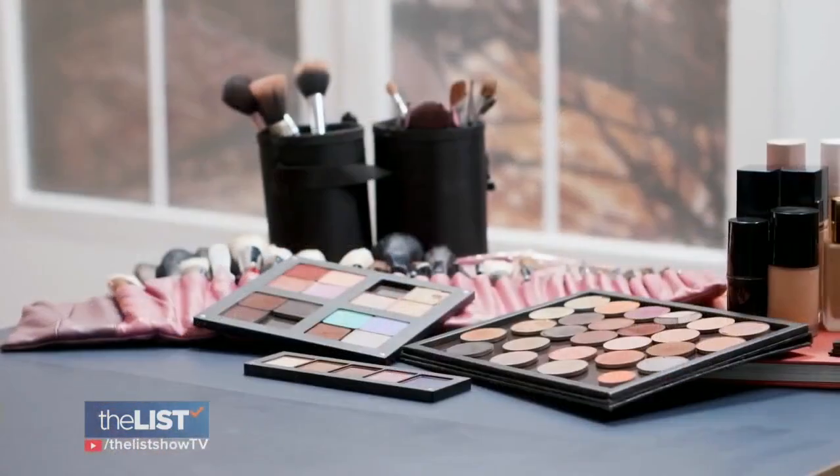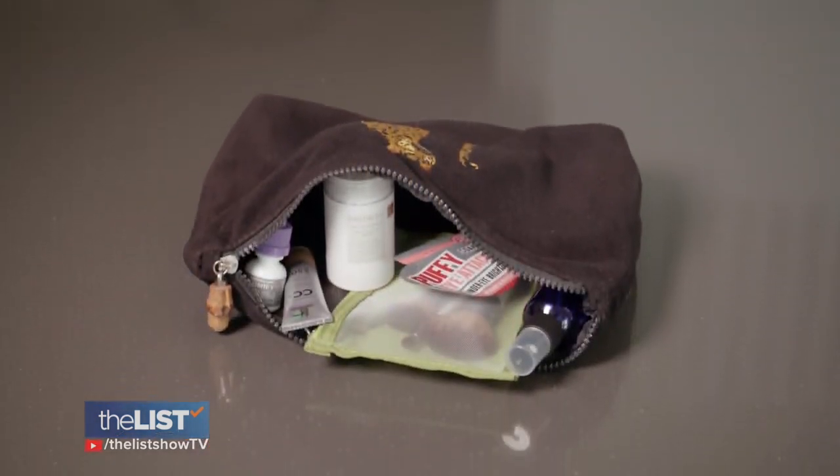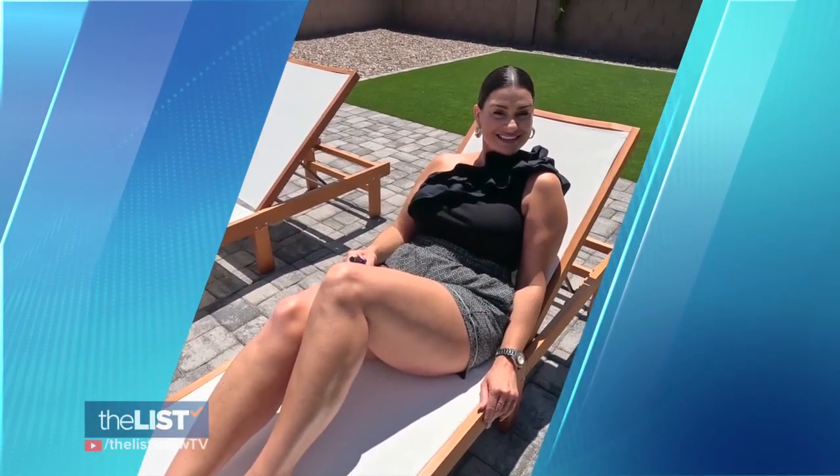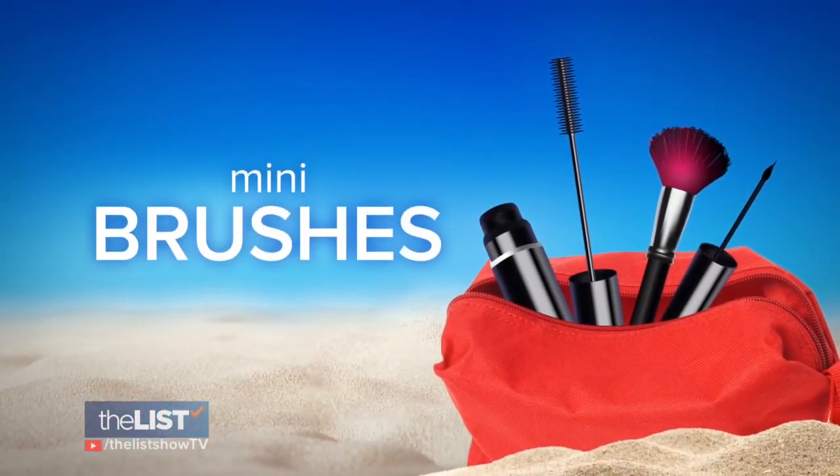Travel beauty is much different than at-home beauty. Think about where you're going, what you're going to be doing, and how to keep the mess small in your suitcase. To learn what essentials to pack on your next trip, we spoke with beauty expert and makeup artist Leah Scheibel, starting with mini brushes.